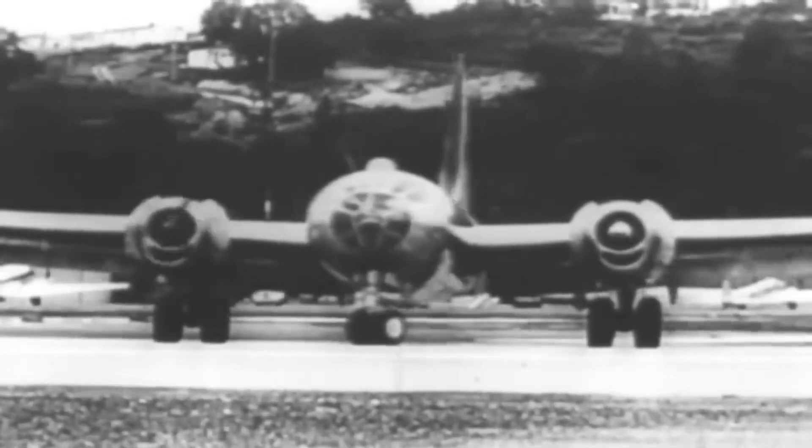The B-29 Superfortress was, without a doubt, the most advanced bomber of World War II. However, this didn't necessarily make the job of a bomber any safer.